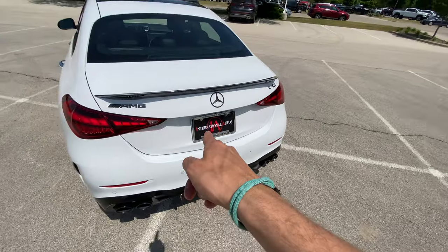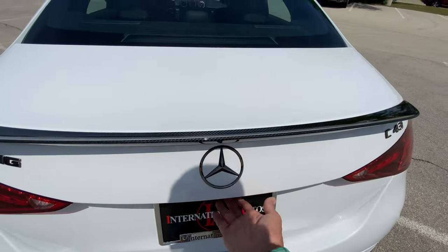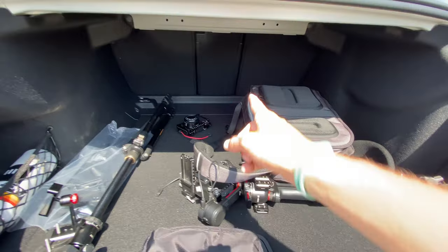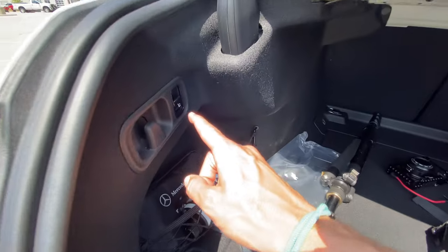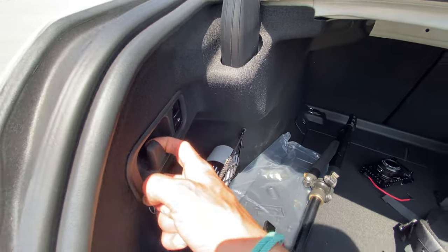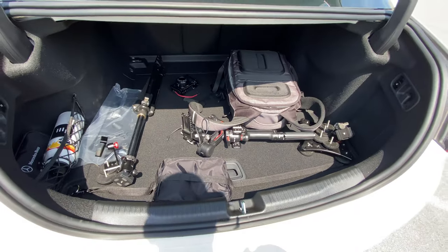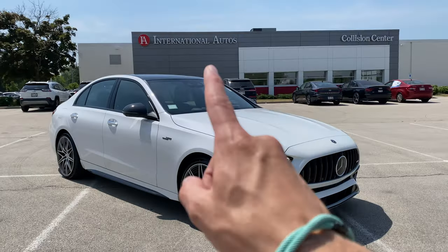The trunk is power-operated and hands-free — and it is the fastest power-opening trunk I've ever seen. You have a huge amount of space, with seats that fold 40-20-40. There are grocery bag hangers, a spot for a water bottle, and additional storage under the floor. And the trunk closes just as fast — that wasn't sped up.